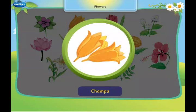This is a champa. It is most fragrant at night.